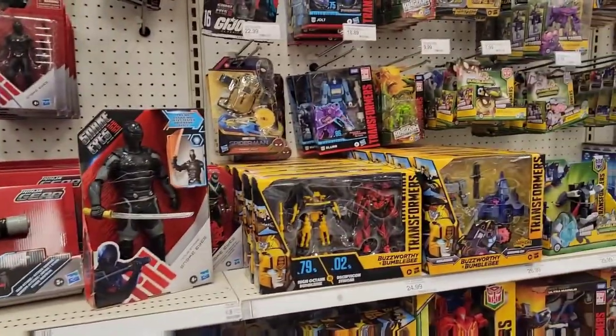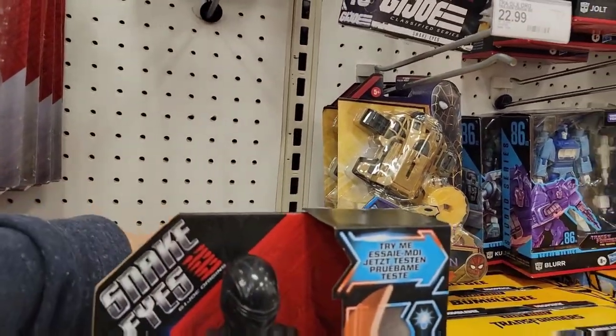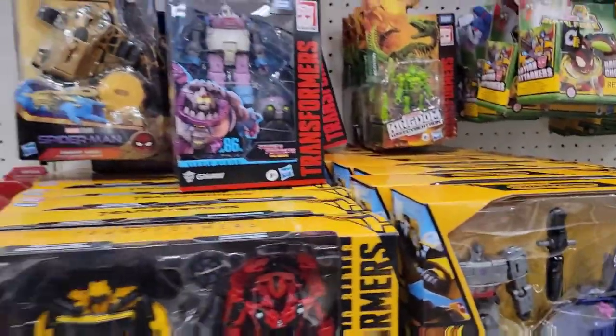Some G.I. Joe stuff, of course in the back of the Transformers section. Looking at the G.I. Joe and then I find — wait — another hidden Gnaw! This is twice at least on video that I've found Gnaw just hiding behind other stuff.